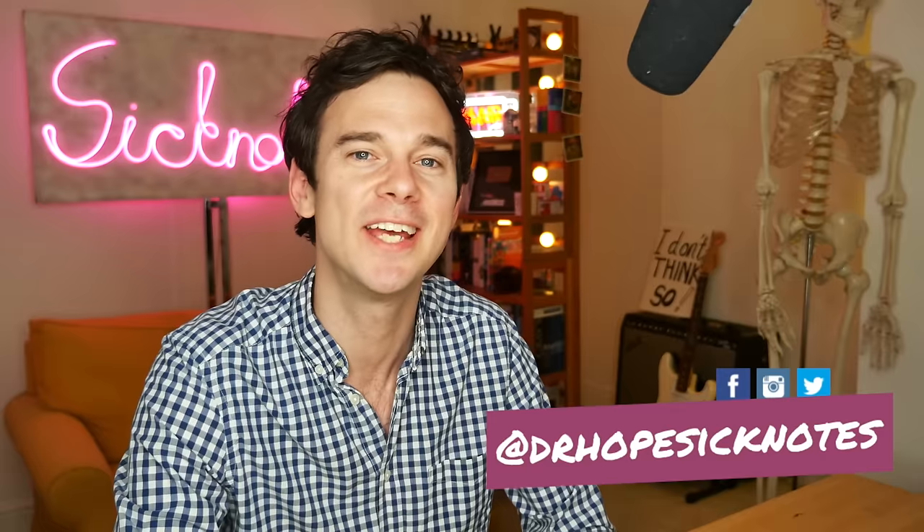Hello and welcome to Sick Notes. My name's Ed Hope. I'm a junior doctor in the UK and this video is a continuation of my look at the medical scenes and medical science behind the Marvel Cinematic Universe. I've already looked at Iron Man, the Incredible Hulk, and Doctor Strange. So on to the next one is Iron Man 2. I'm also going to do a bonus one and look at Thor as well, because there was only one kind of medical scene worth looking at from that.